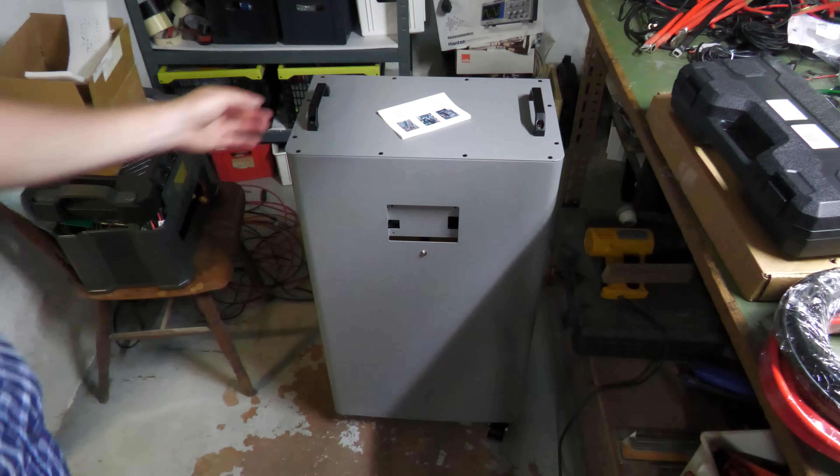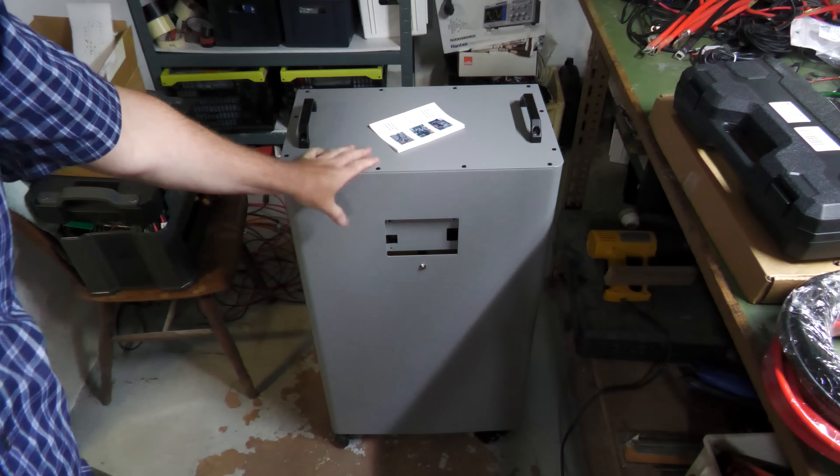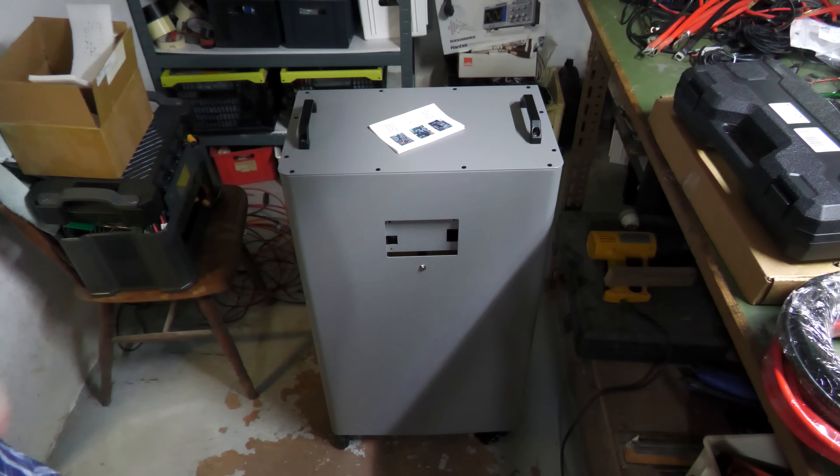I've done multiple videos on my battery banks and connecting more and more batteries to it. I have a big inverter - a DIY inverter - it's a 12 kilowatt inverter and I've actually only used it at six kilowatts, I haven't even used it fully. But yeah, let's go see what it's all about.